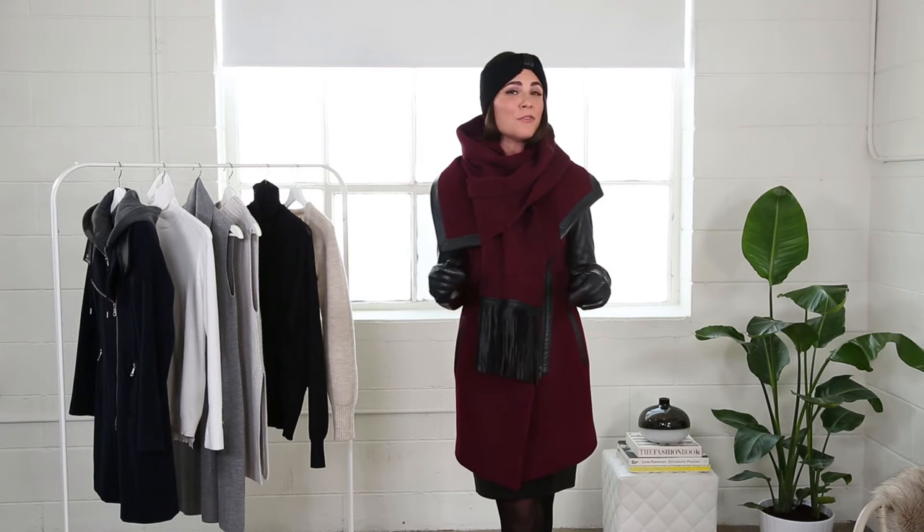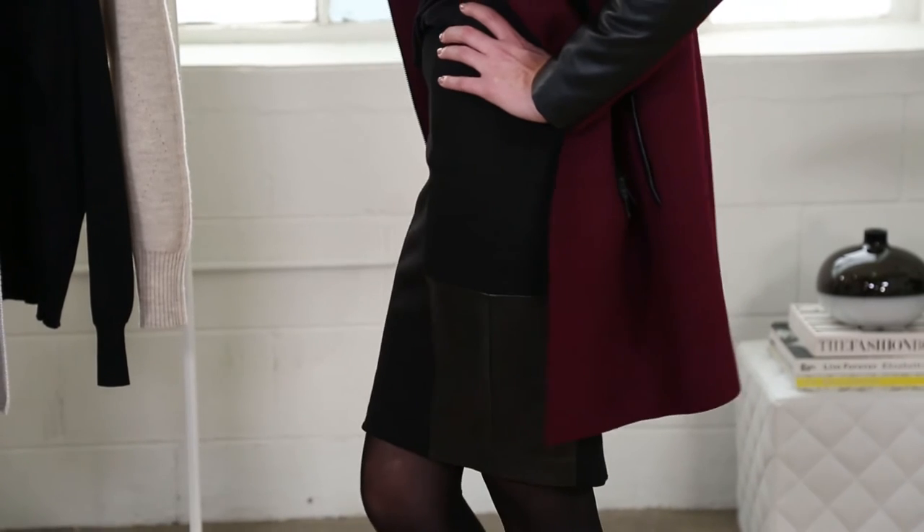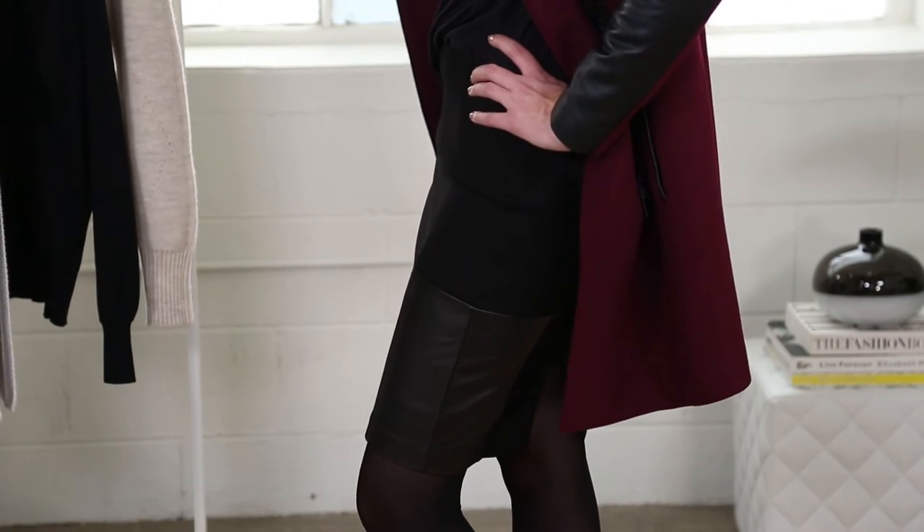This coat is the perfect length for any of your go-to pencil skirts, and I love this one in particular because it's a mix of ponte fabric with the beautiful luxe leather, making it comfortable and equally chic.